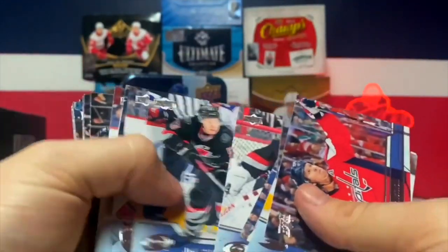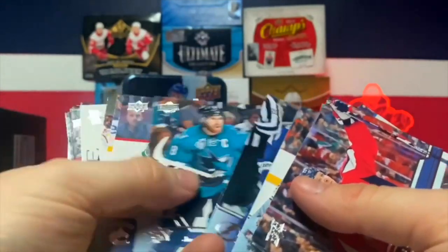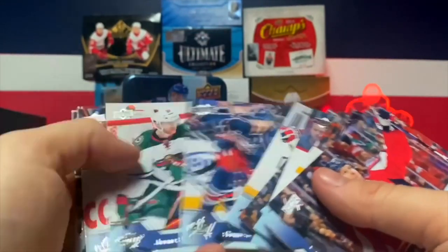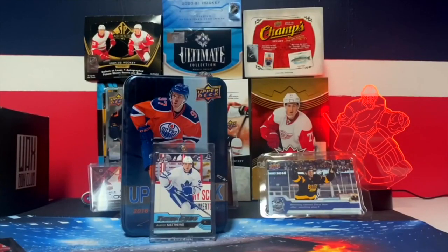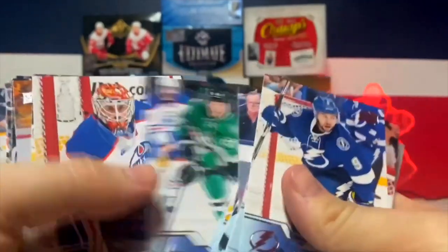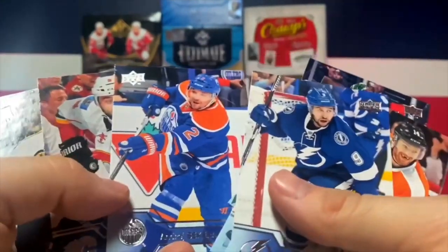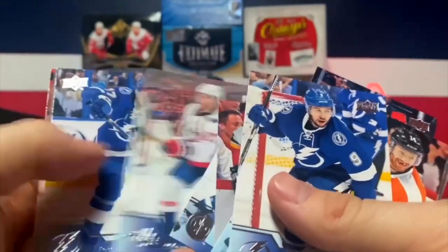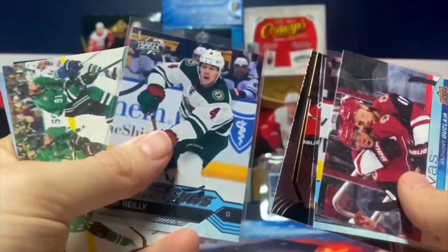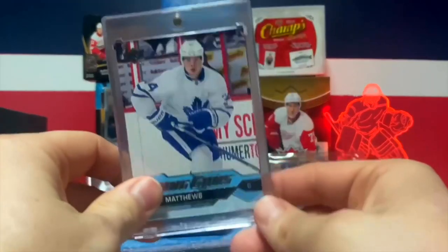Let's do a final sort through to make sure we didn't miss any Connor McDavids. Going through the stack - Dry Sidle, nothing, Bufflin - no. Very good break overall - we got Matthews, that's very very impressive. Let's recap: we got a canvas, Nick Schmaltz Young Guns, Shining Stars of Patrick Kane, Mike Riley Young Guns, another canvas of Sagan, two portraits, a UD Game Jersey of Luongo, and of course the main attraction - Austin Matthews Young Guns!